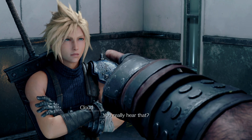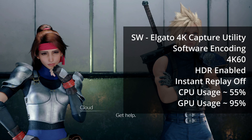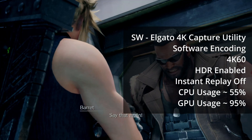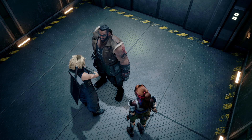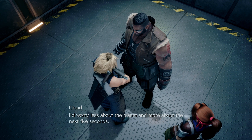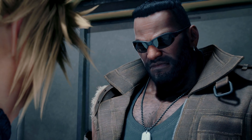In the Elgato 4K capture utility, while doing nothing else on the system, software encoding at 60 frames per second was pretty iffy — I dropped a lot of frames. You can see the CPU is not maxed out, but GPU usage is very high. I think that might have something to do with decoding and displaying HDR content, but I'm not sure.